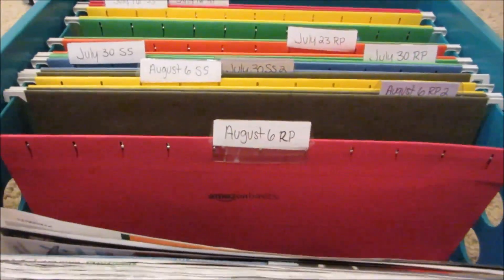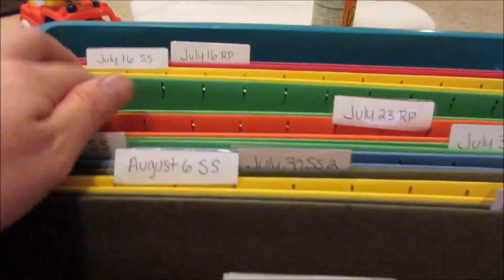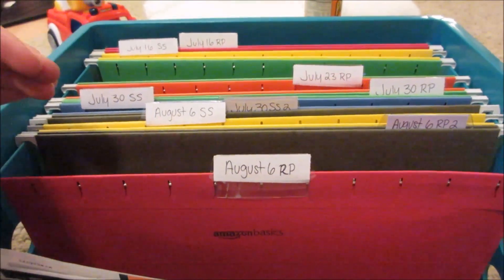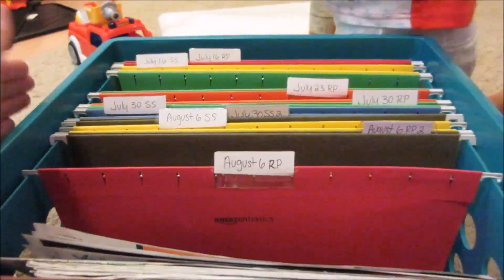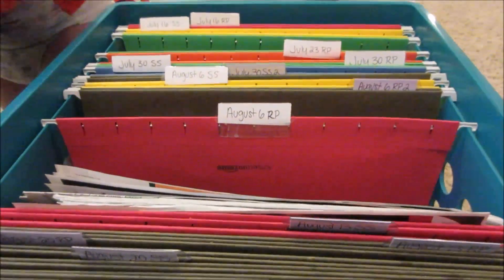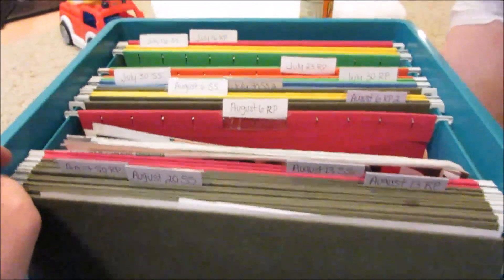How I organize my coupons is I have them in order by date. As you can see, I have ones going back to July 16th. I keep them for a while because there are some coupons that don't expire for a long time, so I hold onto them for a reason. I know I need to go through them, but this covers all of July and all of August.